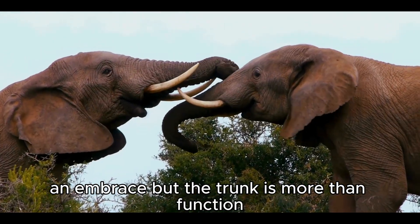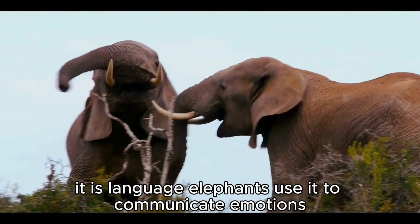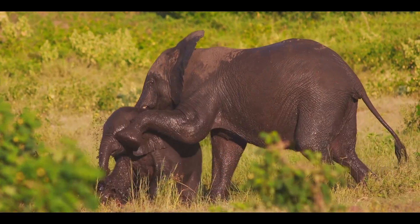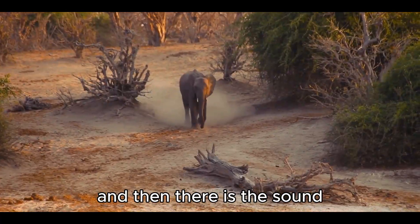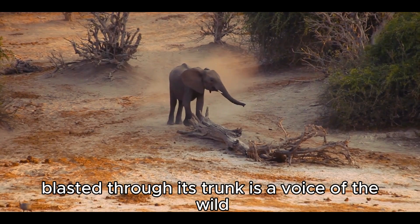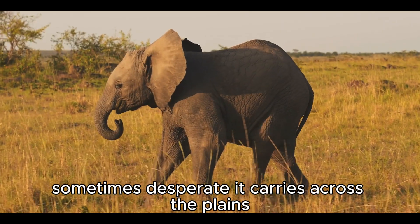But the trunk is more than function — it is language. Elephants use it to communicate emotions: a mother gently stroking her calf, a bull thrashing it in aggression, a curious youngster exploring the world through touch. And then there is the sound. The trumpet call of an elephant, blasted through its trunk, is a voice of the wild — sometimes playful, sometimes furious, sometimes desperate.